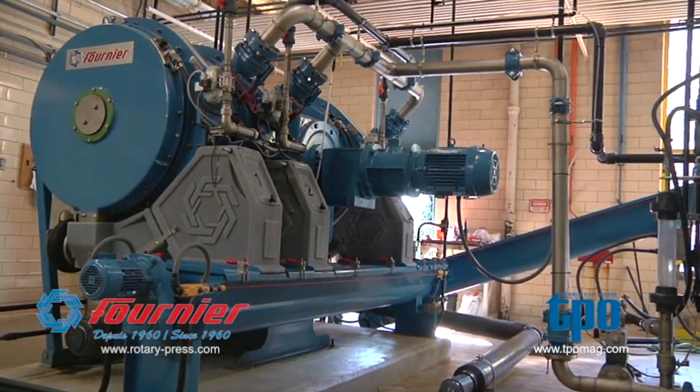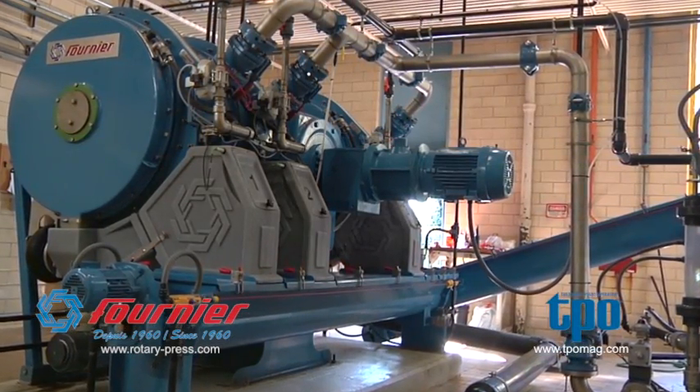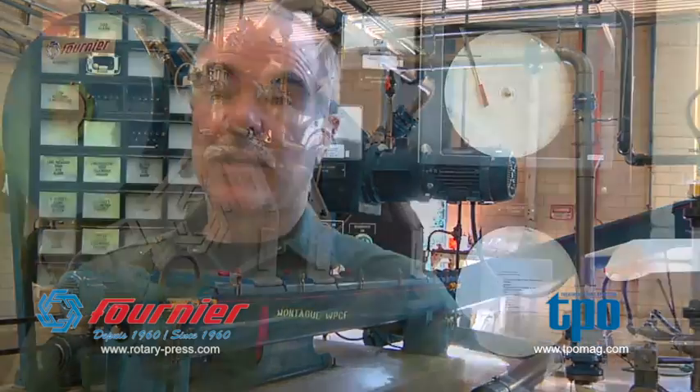The brand new piece of equipment is a Fournier rotary press. What a rotary press does — it takes the waste byproduct, the pollution that we pull out of the sewage to make the water clean, and we dewater it. We pull out more water and turn it into basically a brownie consistency, and that gets shipped off for composting.